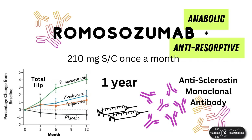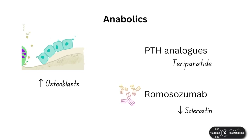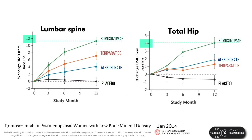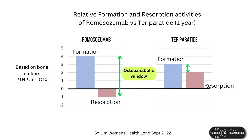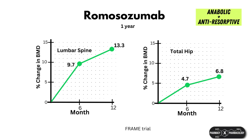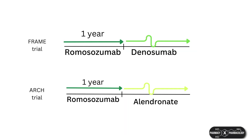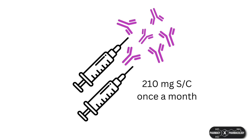To recap: romosozumab is a relatively new monoclonal antibody approved in 2019. It targets sclerostin and, apart from the parathyroid hormone analogues, is the only other anabolic agent available and the only agent with dual activity. It is currently the most potent anti-osteoporosis drug at increasing BMDs at the spine and the hip within one year, attributed to its dual anabolic and anti-resorptive activities. Fracture risk reduction has also been separately assessed and verified. Its use is limited to one year due to waning effects, after which patients should be switched to either a bisphosphonate or denosumab to maintain BMD gains. It is given as a monthly subcutaneous injection administered by a healthcare professional.